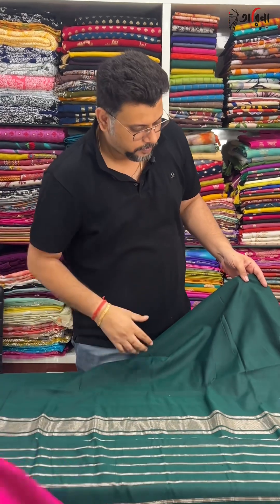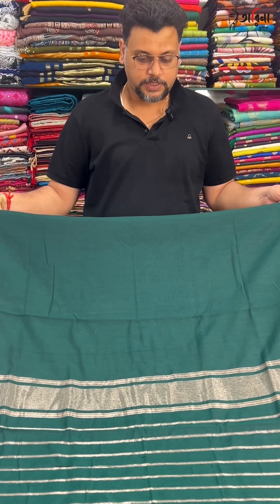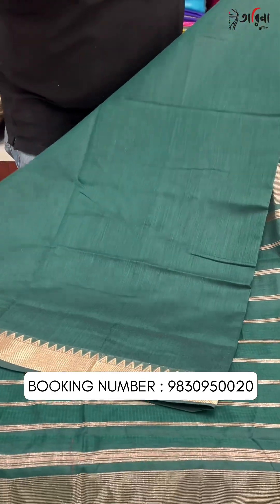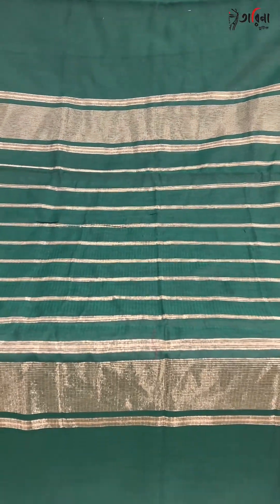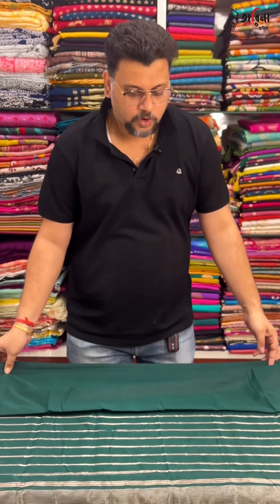If you like the video, please share it on your Facebook page. You are watching Tareena Boutique — our Facebook page, YouTube, and Instagram are all under the name Tareena Boutique. Like and subscribe to our Facebook and YouTube channel, and screenshot our booking number to place an order.